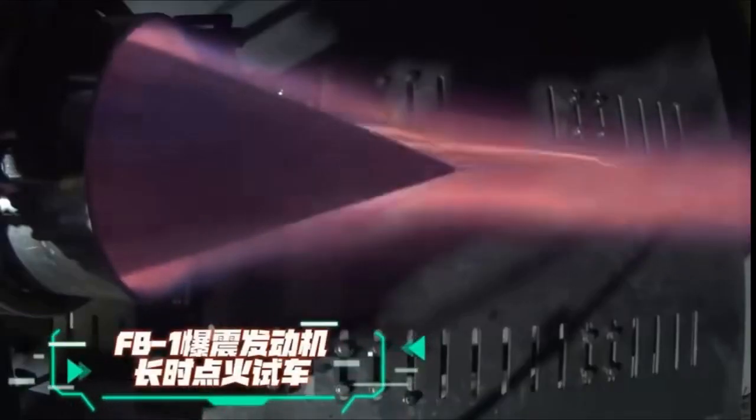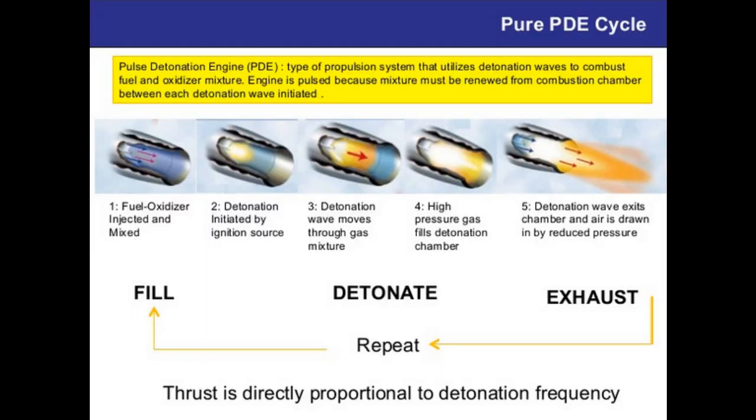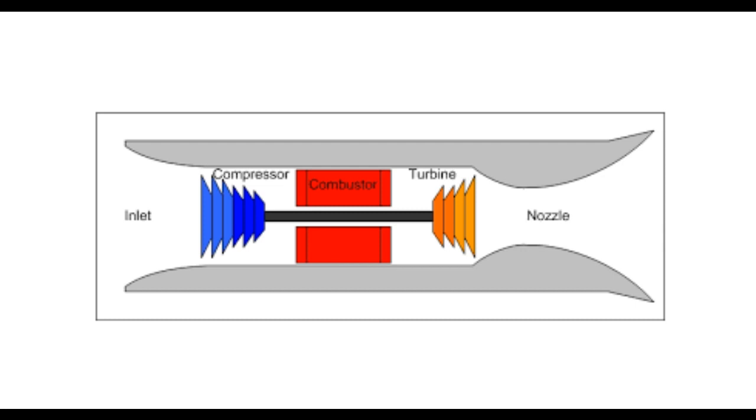The engine's interior consists of a rotor with a series of combustion chambers. Each combustion chamber contains a fuel-air mixture that is ignited by a spark plug. As the rotor spins, detonation waves are propagated through the combustion chambers, causing a rapid series of efficient combustion. The result is a high-pressure gas expelled through a nozzle, providing thrust for the aircraft.